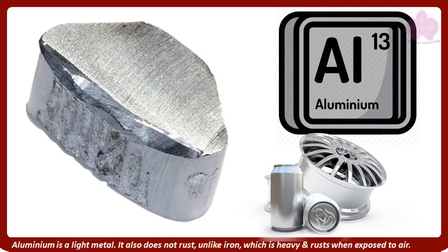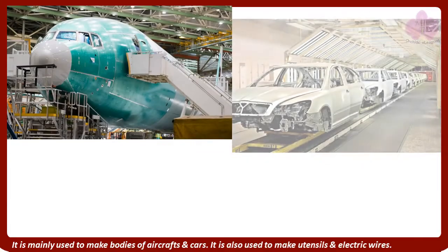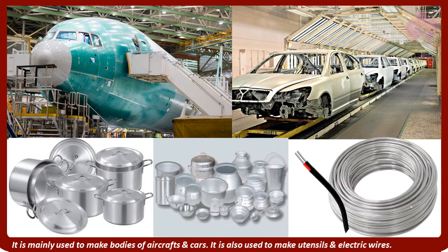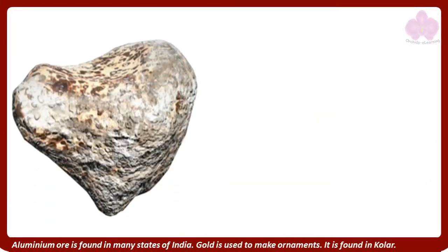Aluminium is a light metal. It also does not rust, unlike iron, which is heavy and rusts when exposed to air. It is mainly used to make bodies of aircraft and cars. It is also used to make utensils and electric wires. Aluminium ore is found in many states of India.